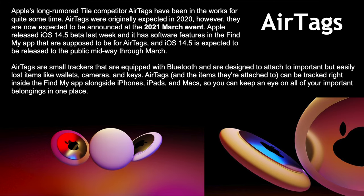There's a new section in the Find My app not yet released to the public — it's still in beta testing. iOS 14.5 is expected to be released to the public midway through March, and that's when an Apple event is supposed to happen. March 16th was the rumored date, but we'll get more info this coming week.